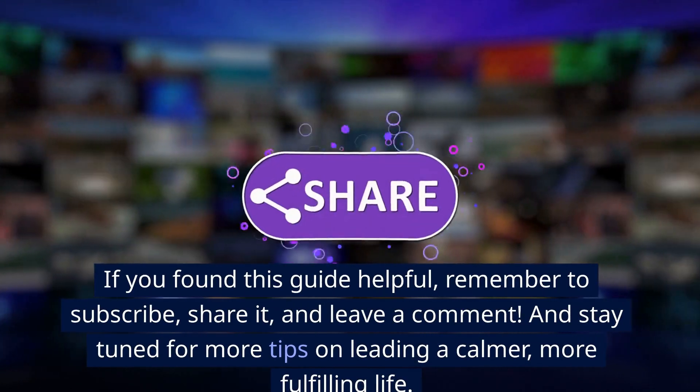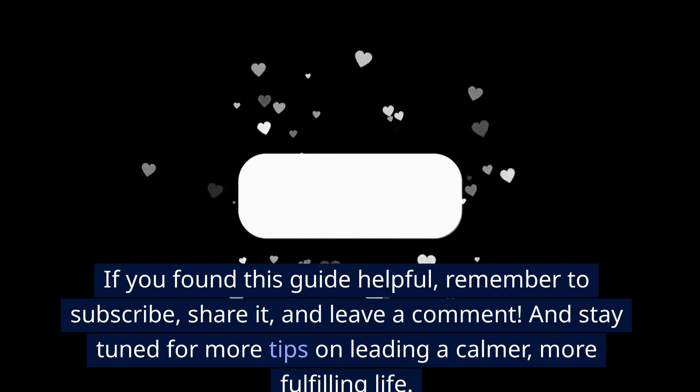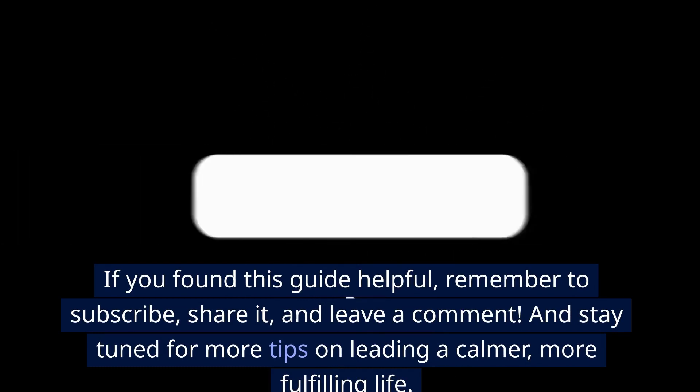If you found this guide helpful, remember to subscribe, share it, and leave a comment. And stay tuned for more tips on leading a calmer, more fulfilling life.